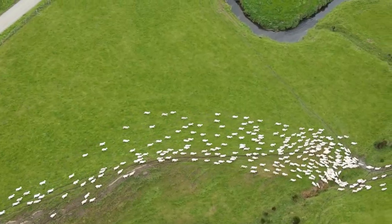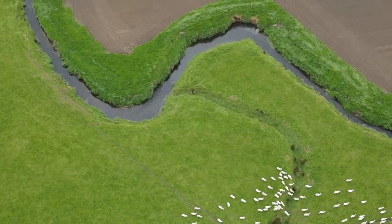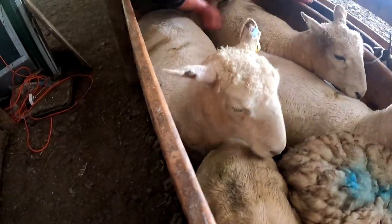All our ewes are pure Romneys. We have an A and B flock system — all two-tooths start as maternal ewes but go to a terminal ram because we find terminals do better out of them. From four-tooth onwards — their second lambing — we keep replacements. It's basically a two-strike policy: one strike gets a yellow tag in the ear — that might be an assisted lambing, or having to have a lamb mothered onto them. How aggressive you are depends on the season. Two strikes and they go to the works.